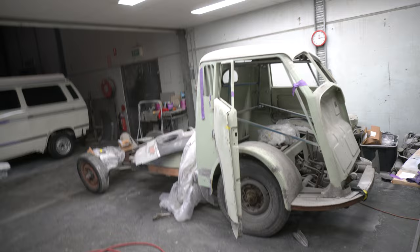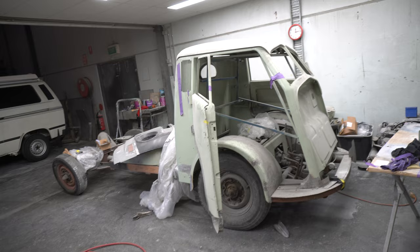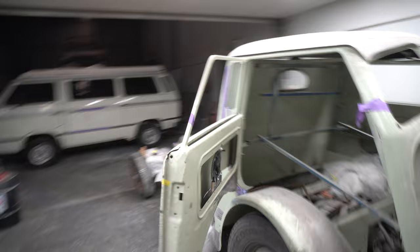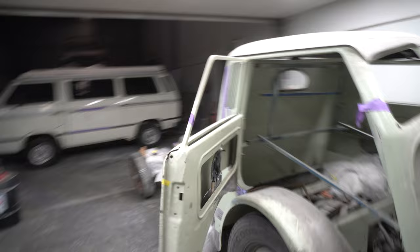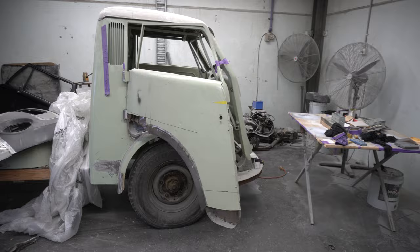We're back with the Tempo - here she is. The resto has been on hold for a little while, mainly because of me needing parts. And it does burn a little bit of cash storing the Tempo, so we need to watch the old pocket. But we've got some important parts. Getting the doors finished helps us square up the rest of the body, and then the cab is kind of done, and then we can start to think about painting it.